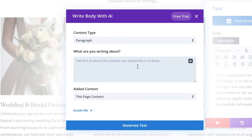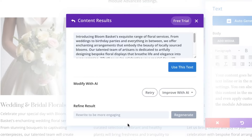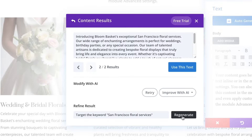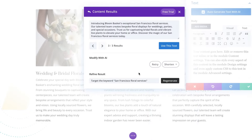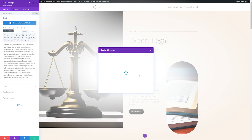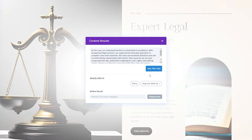Divi AI stands out from the competitors by allowing you to integrate AI directly into the design experience. With direct integration with Divi's Visual Builder, Divi AI can suggest text for your website based on surrounding content. It can also improve your existing copy by allowing you to insert relevant keywords and specify a set number of words to generate. Being able to create keyword-rich content for your site is excellent for SEO and gives you a much better chance of ranking high in search engine ranking pages.